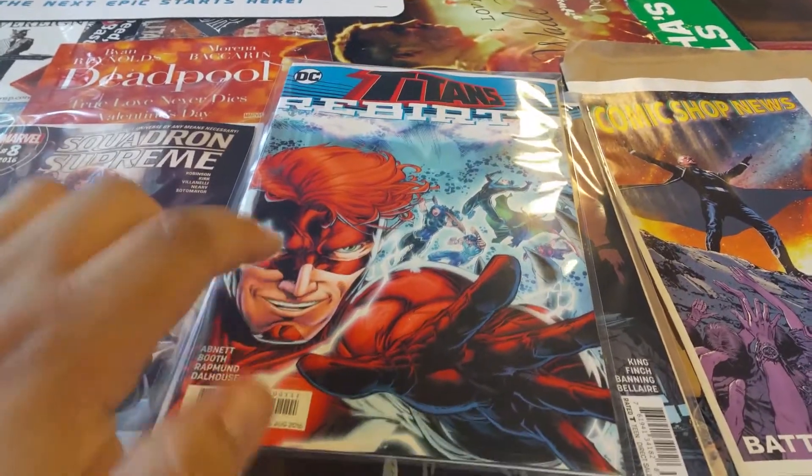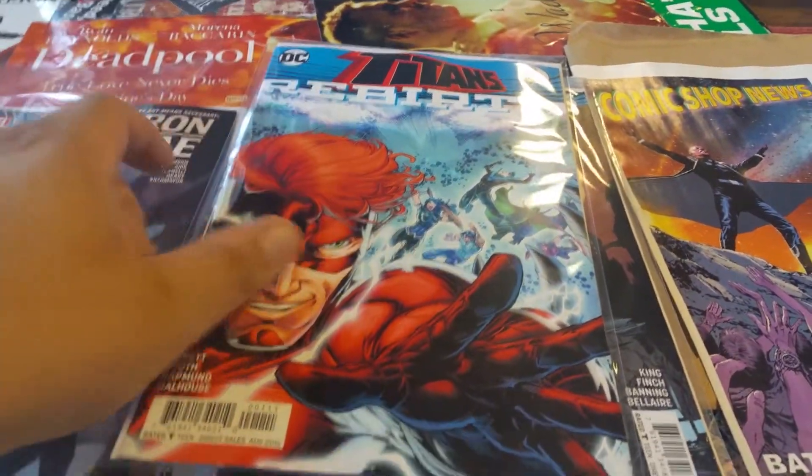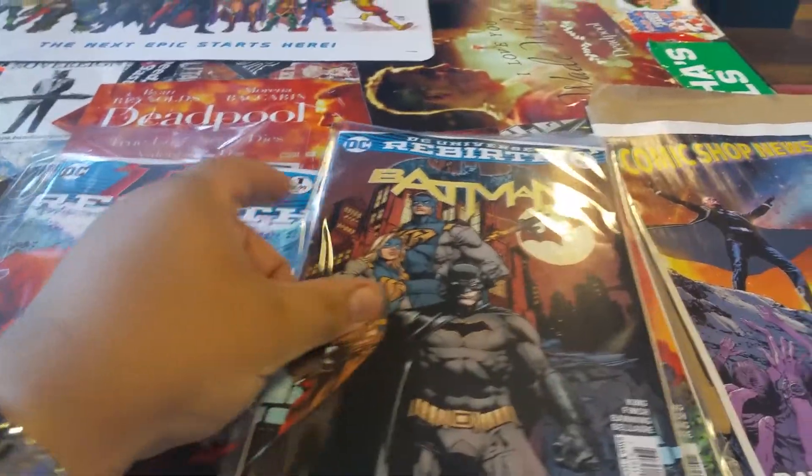Wally West — that's the Flash — is gonna take over that series. Then I got Batman number one.